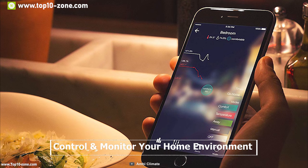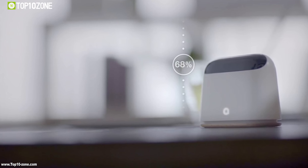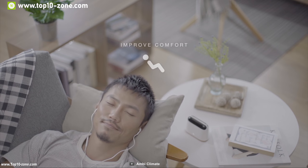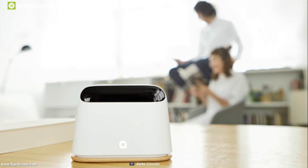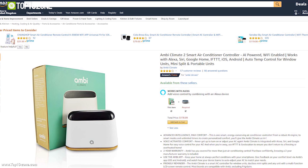You can control and monitor your home environment from anywhere, thanks to its built-in smartphone app. This device intelligently switches your AC based on your preset radius or automatically turns it off when you leave, saving energy automatically. If you want a device that can help you control your home environment, then this device is just made for you. With good reviews and ratings, you can get this smart device on Amazon at around $130.